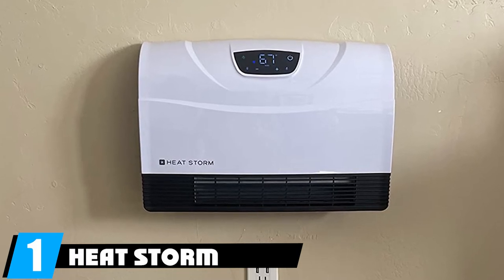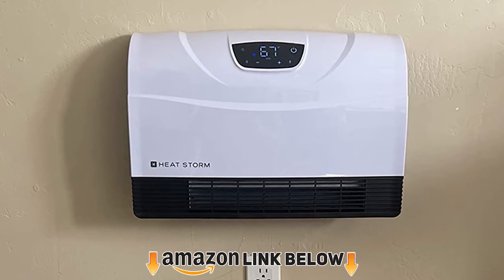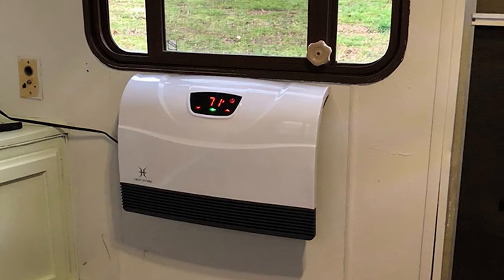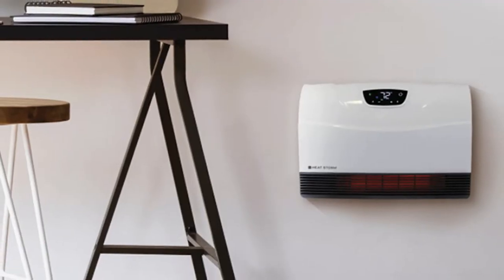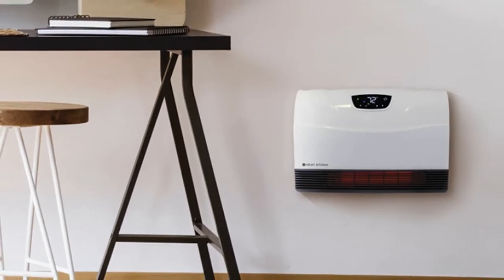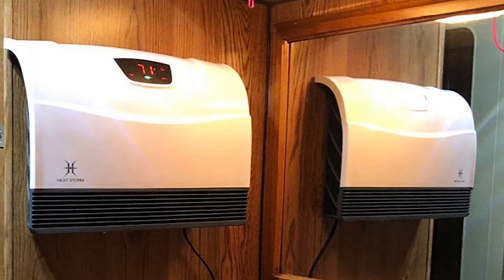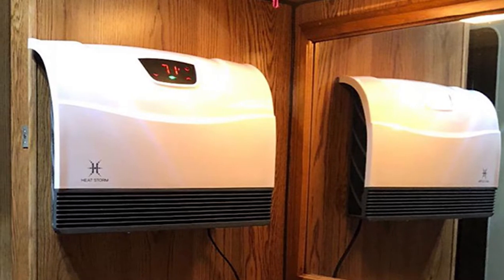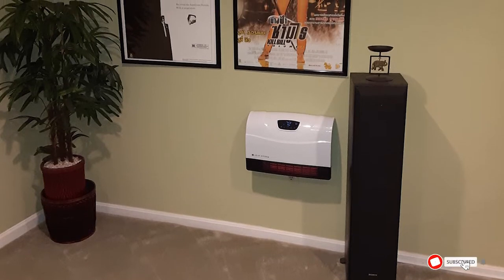At number one we have the HeatStorm HS-1500 PHX Wi-Fi Infrared Heater. It has 1500 watts of power and is Wi-Fi enabled, so you can control it from your phone, Google Assistant, or Alexa. Set the built-in thermostat to your desired temperature, create a heating schedule, or activate the child lock. It wall-mounts to save floor space, requires no hardwiring, and includes tip-over and overheating protection.